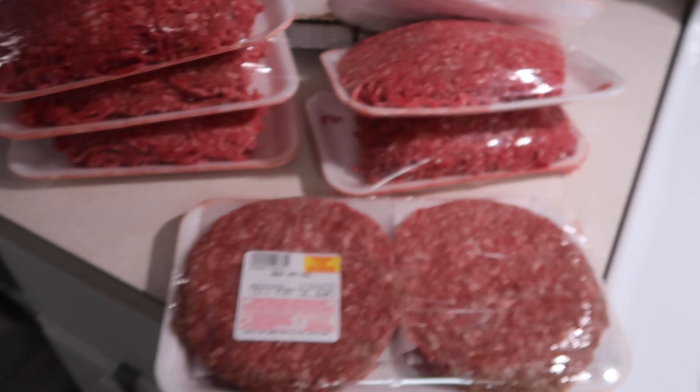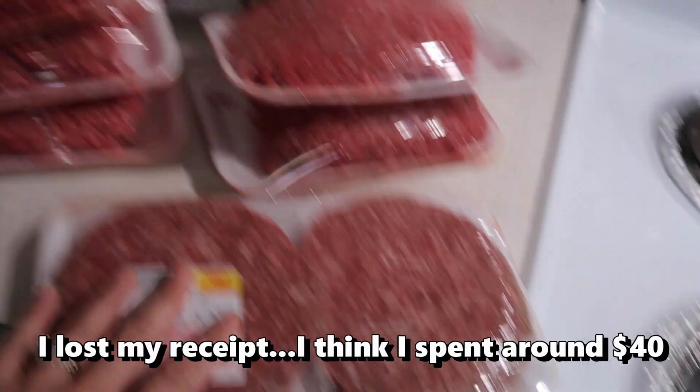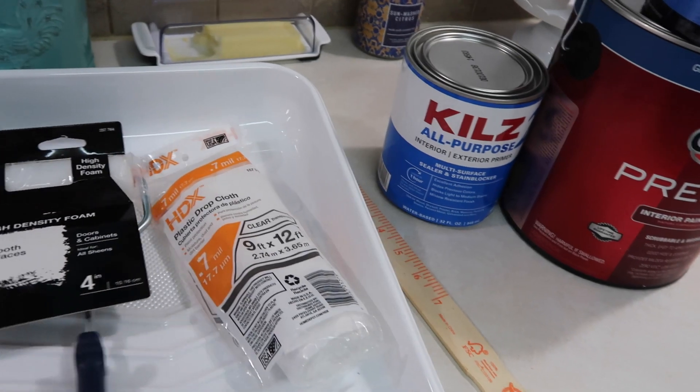I went to the meat market. I've got a four-pack of beef patties for hamburgers and then I got six packages of lean ground beef.